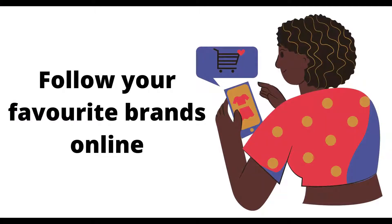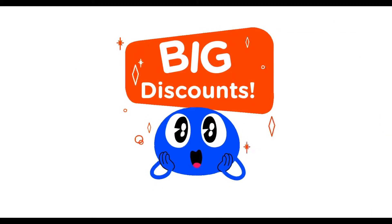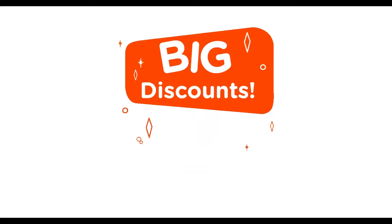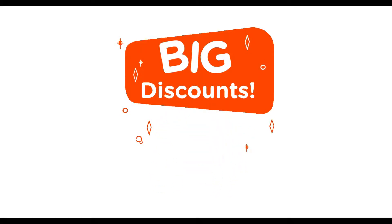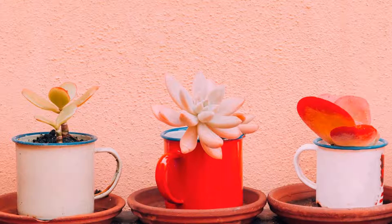Number three is to follow your favorite brands and stores online. If you want to make the most savings, you can't go into Black Friday blind. Be sure to follow your favorite brands and stores on social media so you're first to know when the deals drop. If you stick to items you typically buy anyway, then you'll definitely make savings.